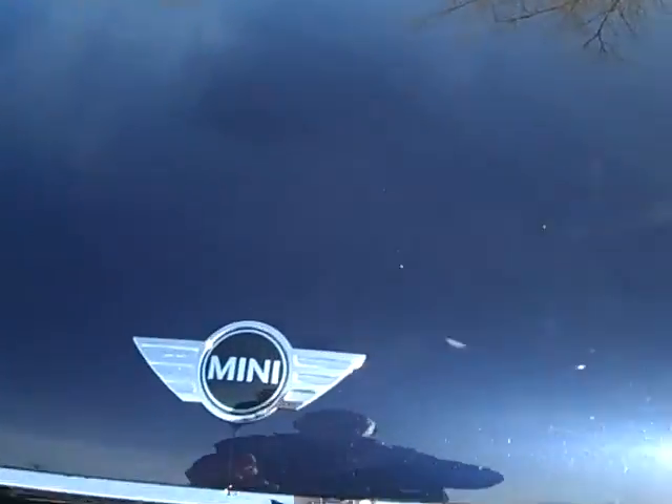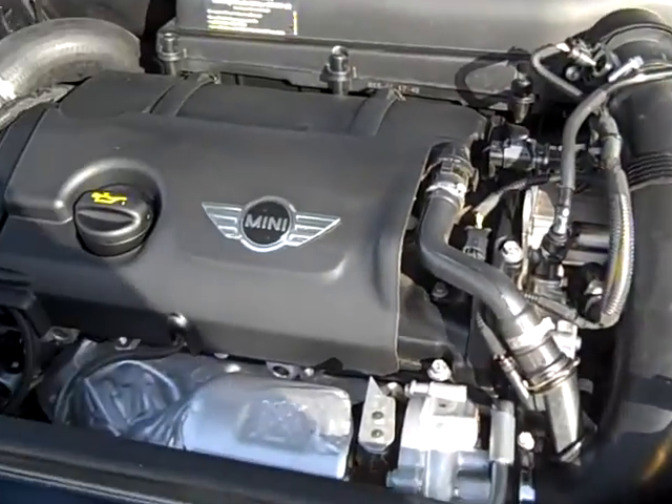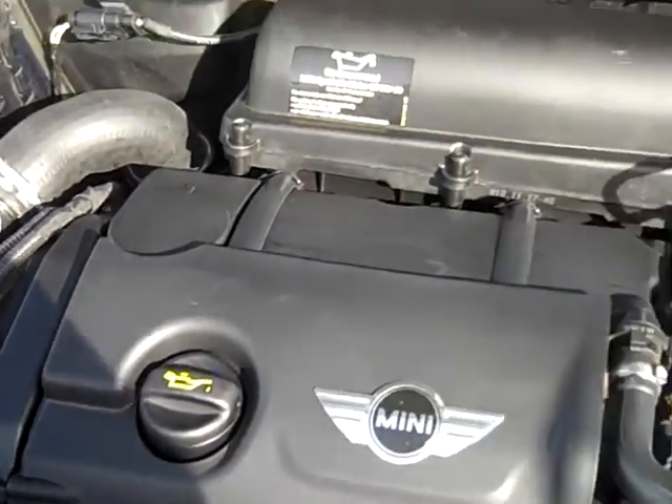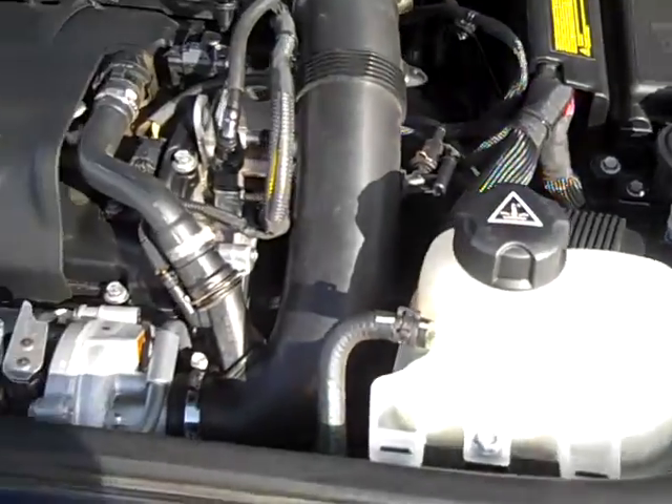Let's open up this hood here. There you go. Nice and tidy, just like BMW does everything. Mini carries that over as well in the engine compartment.